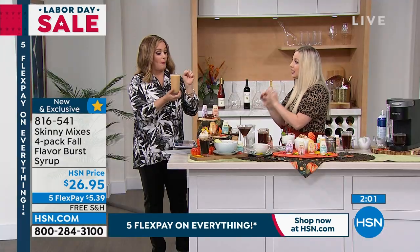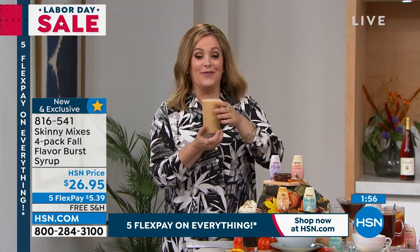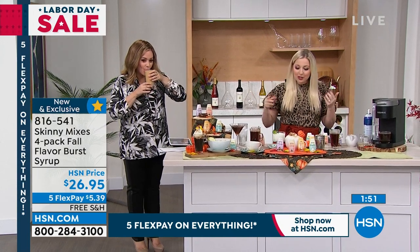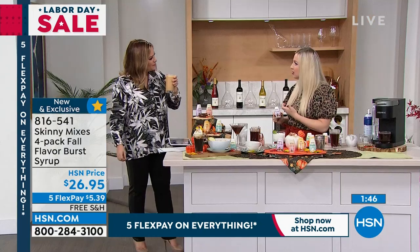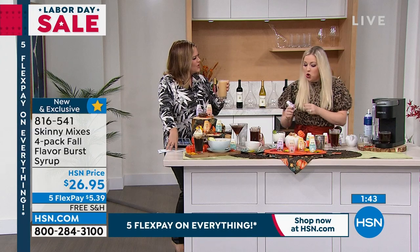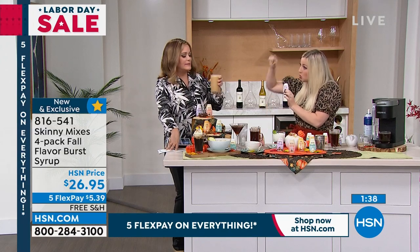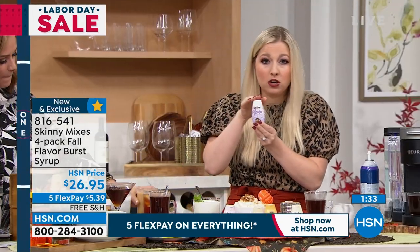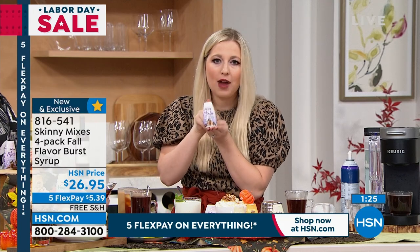This is an iced pumpkin spice latte — all decaf, I promise. That's the joy of it — if you want decaf coffee, squirt some of this in there and it brings out all the flavors. Not super sweet, and you only need one squirt per eight fluid ounces. This is the same 24 ounce servings as the bigger bottles — it's just condensed into a travel, on-the-go size. Busy flight attendants love this.